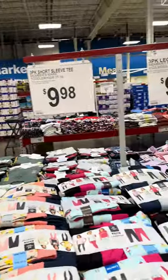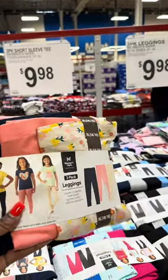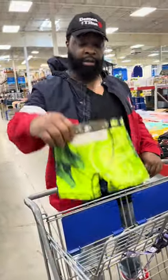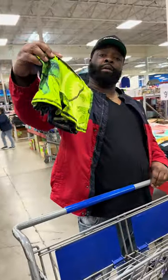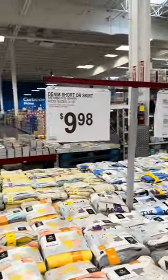They got these little toddler 3-pack legging sets for $10 — y'all, that's cheap. How much are those? $4.99. $4.99 for a 3-pack of underwear? They got all the cute little stuff for little girls.